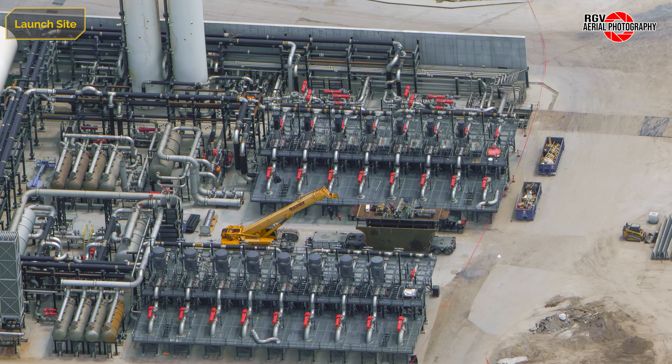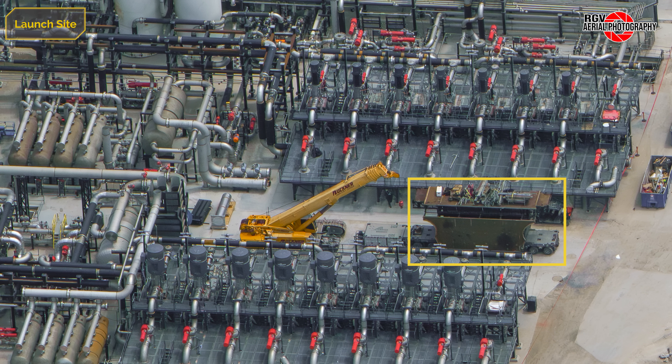The Pad 2 pump farm is quiet this week. The OLM work platform is stored here during testing. The last pump sump sleeve for the methane side is also staged here, along with some bunker cladding.